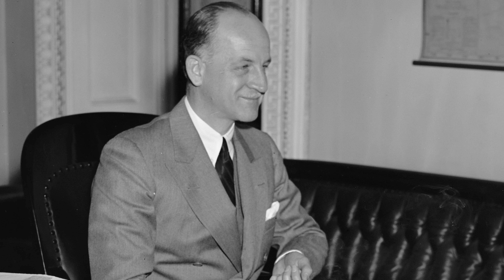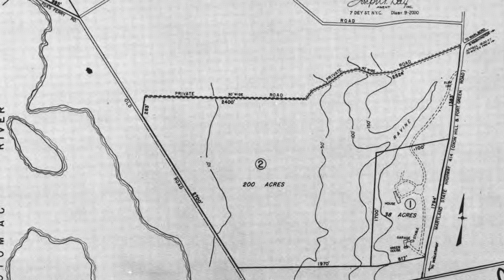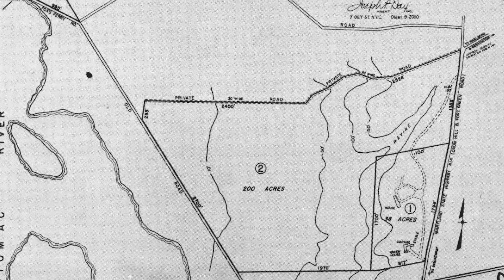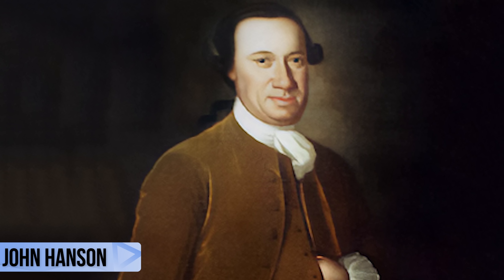He searched for a historical property, something that embraced the ideals of the American Dream. Then in the 1920s, he found a large tract of land for sale in Forest Heights, Maryland. The property had once boasted a grand manor, which had since burned down and had belonged to the Hansen family. In fact, one of the nation's founding fathers, John Hansen, had passed away and been buried on the estate grounds.